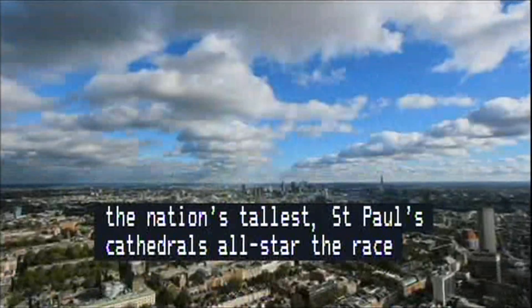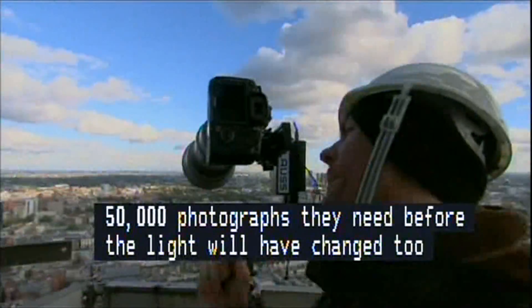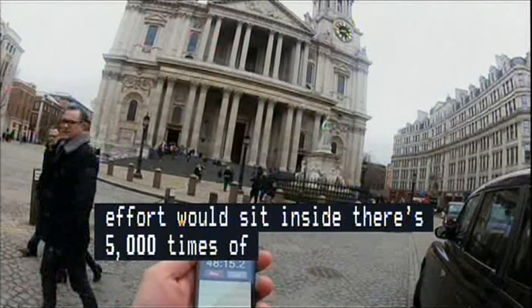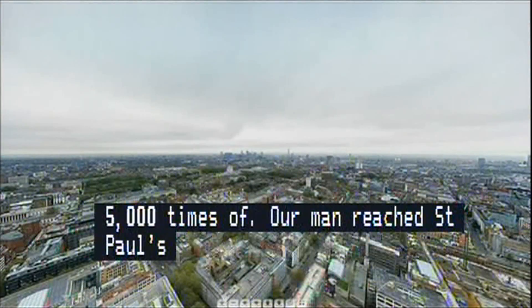The team must take all of the nearly 50,000 photographs they need for a full panorama before the light has changed too much for their shots to match. If they can do this, their final image will be so detailed that my own effort would fit inside theirs some 5,000 times. With JJ reaching St. Paul's just in time, zooming out from him in the finished image reveals the full extent of the most detailed photograph of a city ever taken.